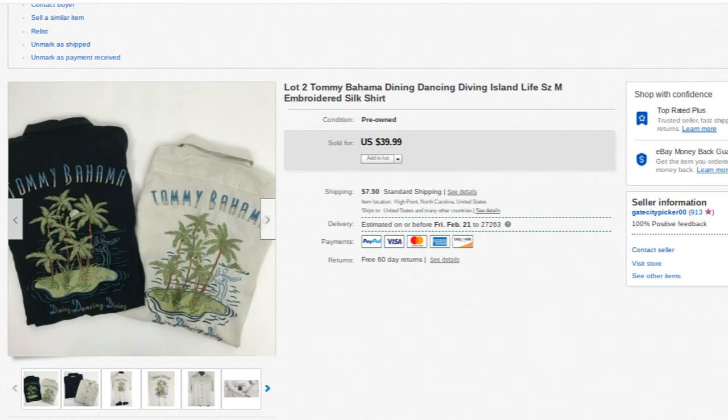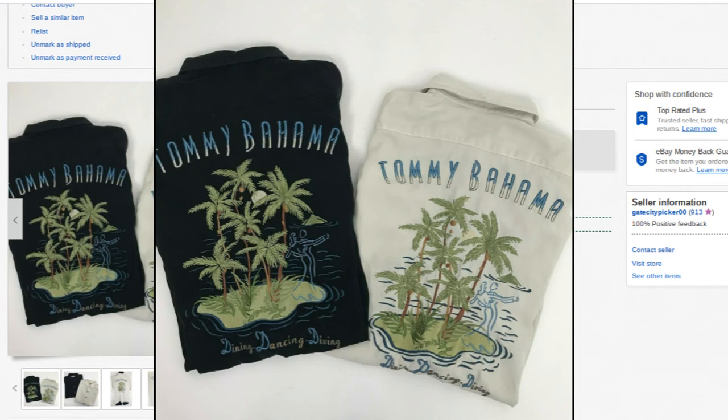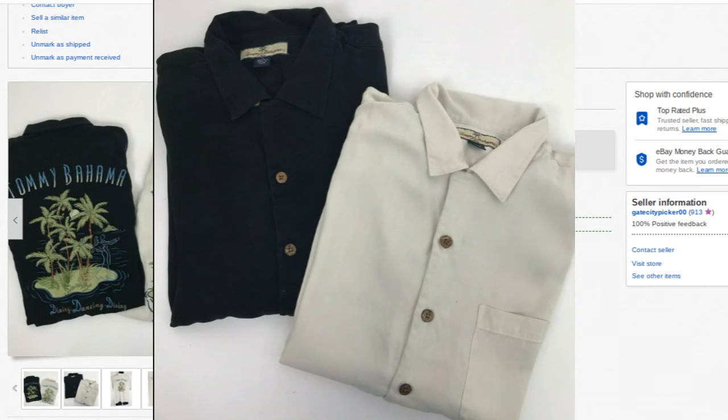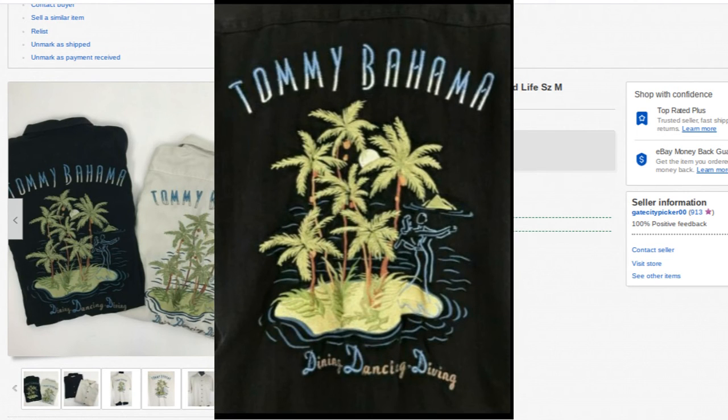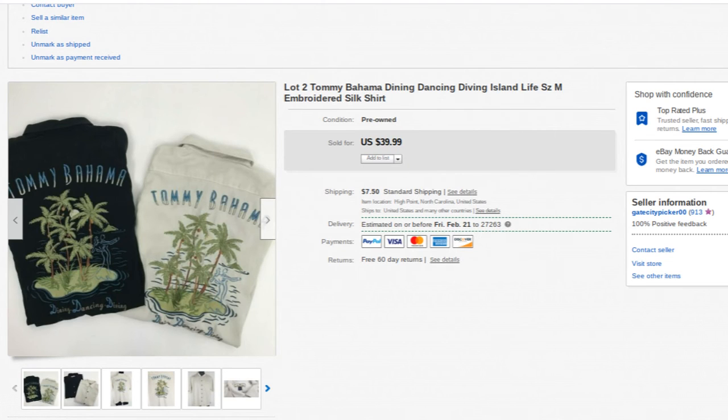These two shirts I've had for over a year. A couple weeks ago we decided to go through our clothing inventory and purge stuff that just wasn't selling. I had these two individually listed, so I decided to bundle them as a lot — and within a day or two someone bought the bundle at full price. They were the exact same shirt, same size, so it made sense. Size medium isn't that common, which is probably why they sat individually, but as a lot they went right away for $40 plus shipping.